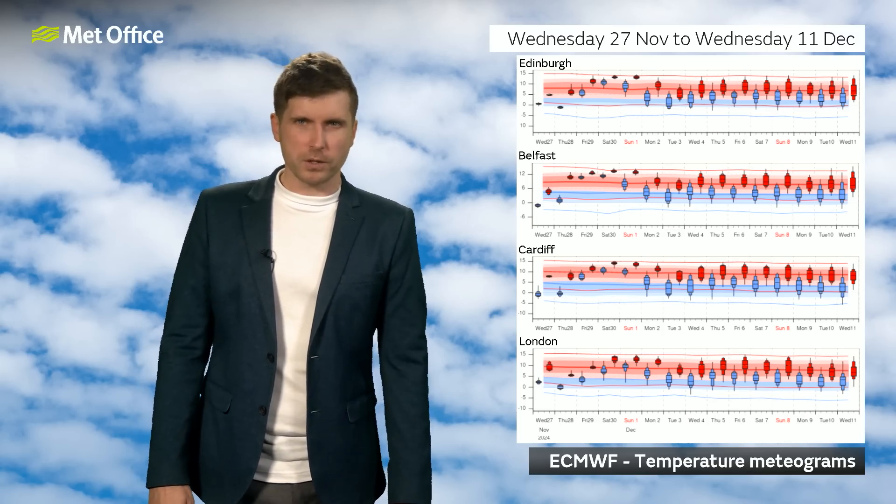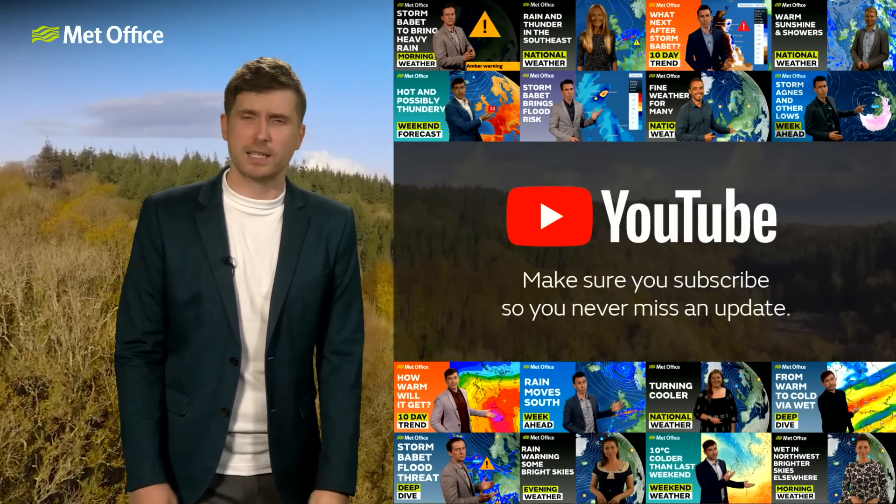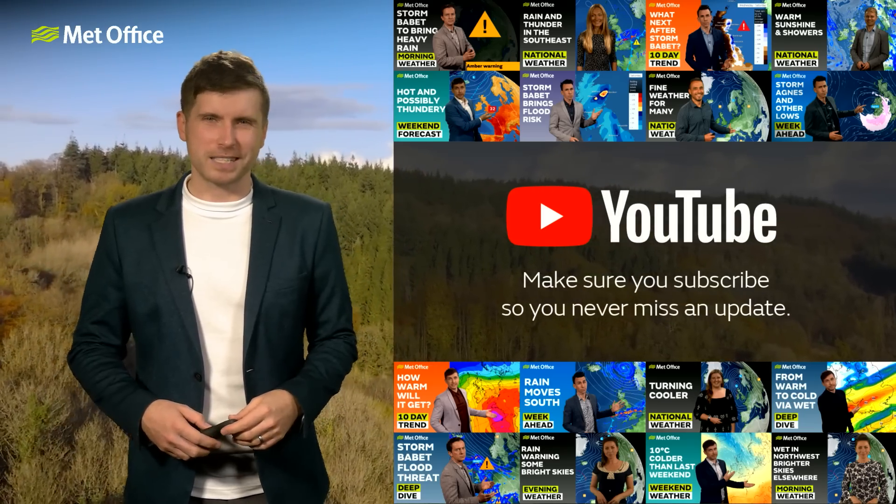So thanks for watching. I do hope I gave you some information as to what we can expect through the next 10 days. Obviously details will firm up as we get nearer the time, so make sure you don't miss an update. Bye-bye.